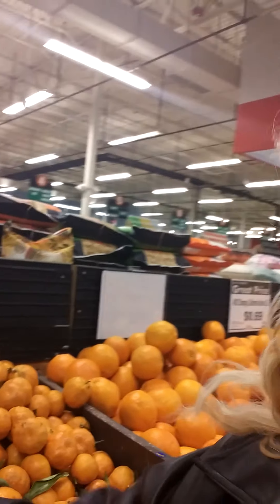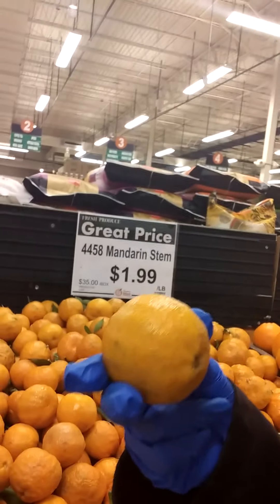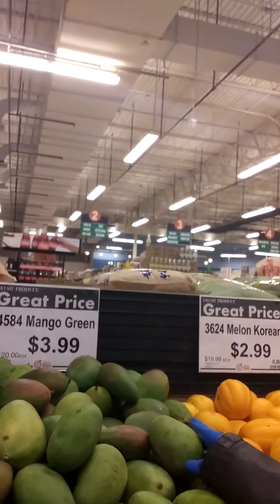Hi, hello everyone, this is Cora Pinaydee Bar and we are here at G-Mart, the biggest Asian store in Charlotte, North Carolina. These are their products — mango, green mangoes — this is the produce section.